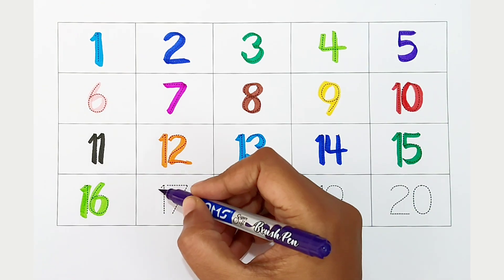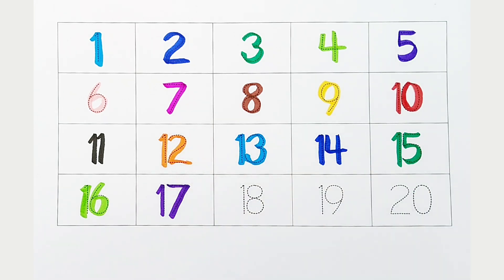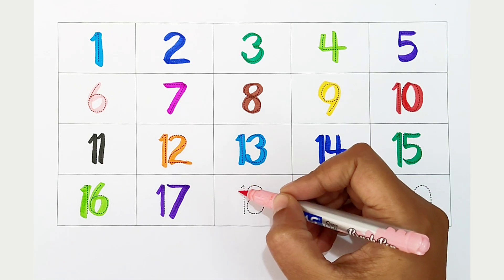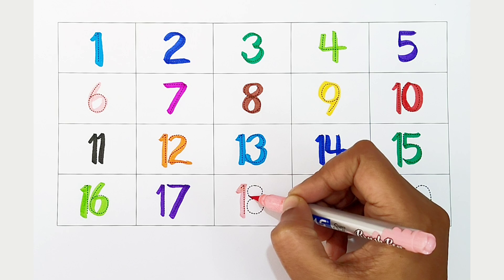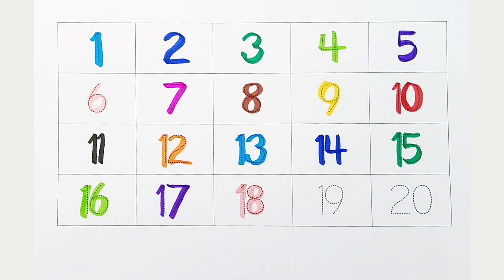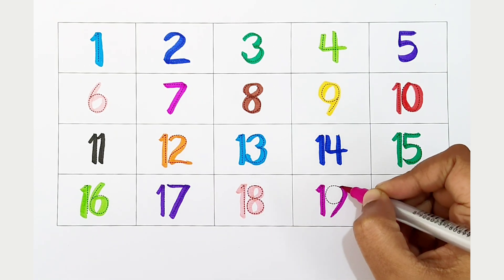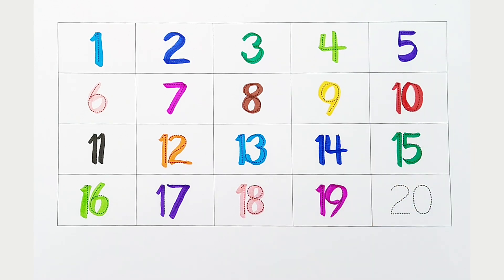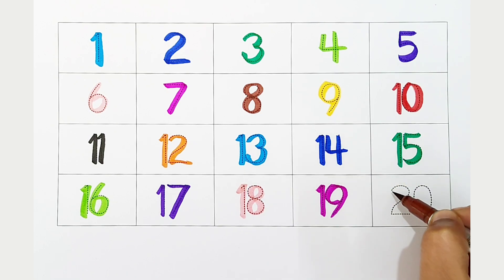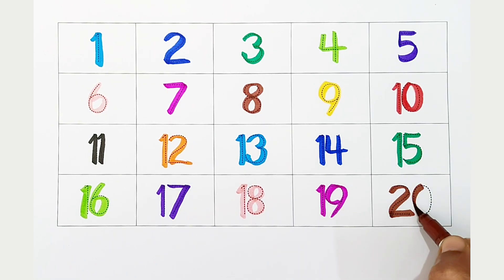Seventeen, violet color. Seventeen, violet color. Eighteen, light pink color. Eighteen, light pink color. Nineteen, dark pink color. Nineteen, dark pink color. Twenty, brown color. Twenty, brown color.